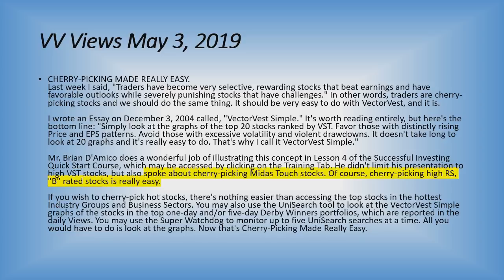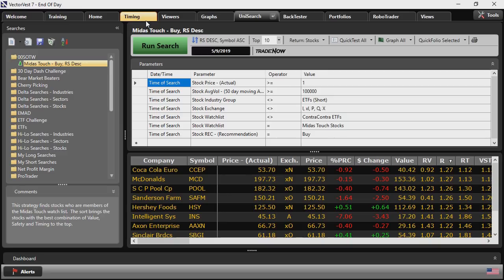I created a new custom search by simply modifying an existing Midas Touch search, added recommendation equals buy and RS descending, and ran it on today's date. I'm guessing you probably recognize some of the names at the top of the list — let's see how they perform.